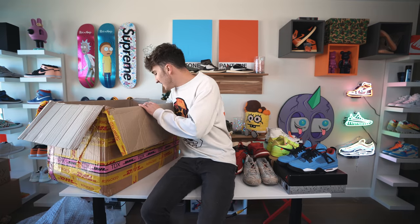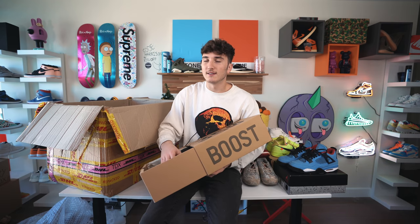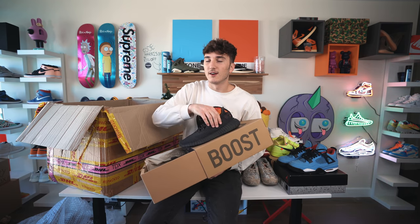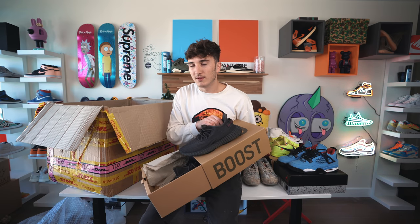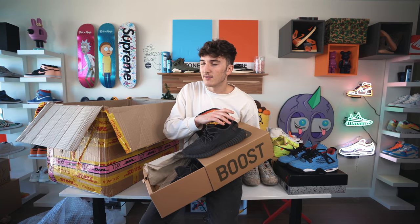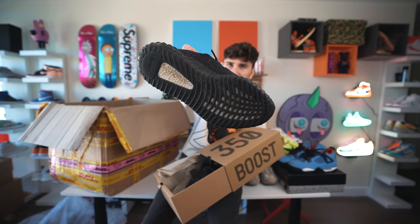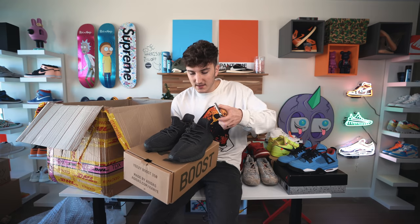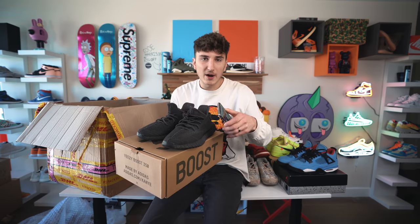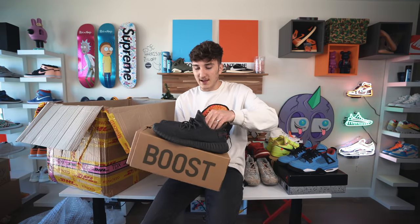We still have three boxes left plus one no-box pair — looks like a Yeezy. We have a Yeezy 350. I tried to guess the colorway blind and guessed wrong — they're actually the all-black ones. Used Yeezys feel weird, you can feel a toe mark. These are going for about $500 to $600 used, and above that new. These are doing really well and they're my style — another great pickup.